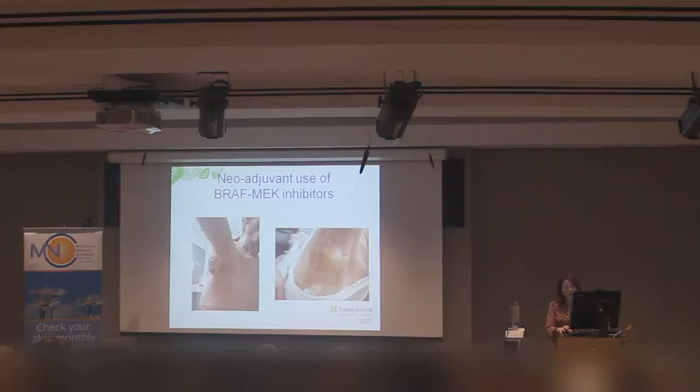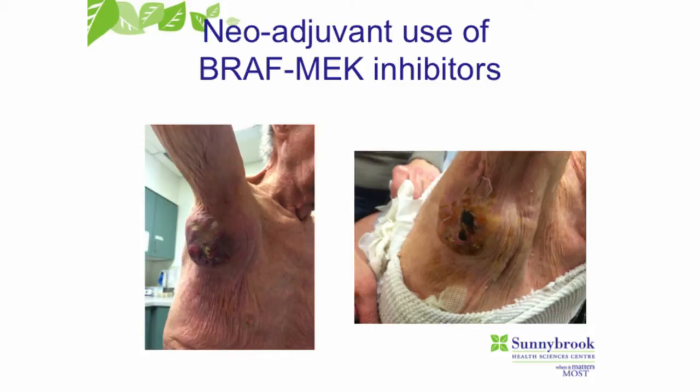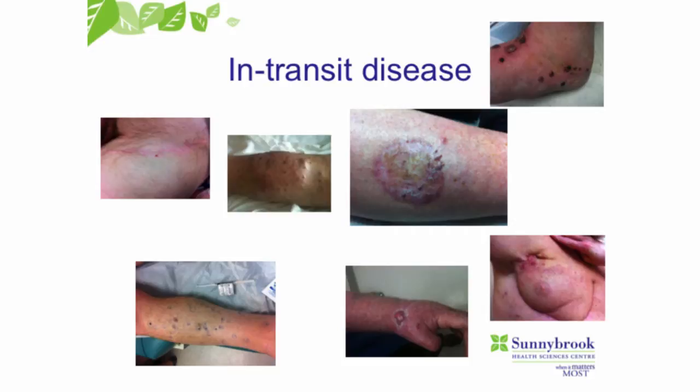This is for patients who have disease that we can feel in clinic — not for patients who have positive sentinel nodes. With some of the new drugs, if patients come in with palpable disease and are BRAF positive, we're now starting to give treatment before surgery. It can shrink things down very nicely, making the surgery much easier and more likely to be successful. This is one of the newer things we're doing combining systemic treatment with surgery.